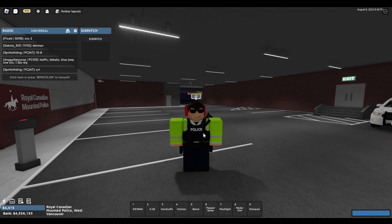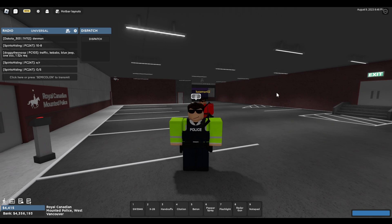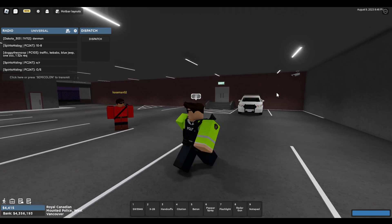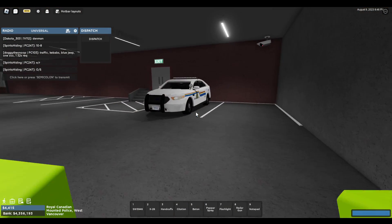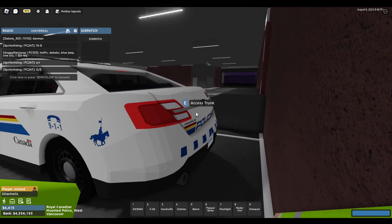How's it going everybody, it's your friend Furozendoni here and welcome back to a brand new RCMP video. Today is going to be part 34 of our Royal Canadian Mounted Police patrol series, and I am super excited to be back on RCMP today because the brand new Ford Taurus Police Interceptor has recently been dropped.